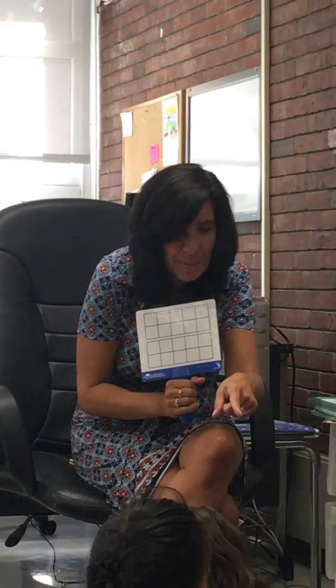All right, we're going to do another number talk. What do you do when you think you know what it is? Put a thumb. Okay, are you ready? What do you think? What do you think the number was? You think five? Okay, what do you think? Eight?